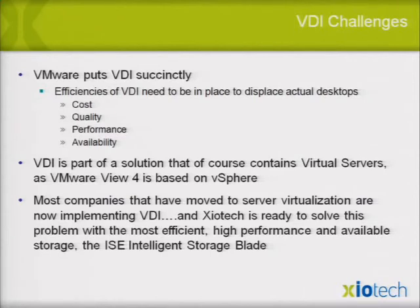Most companies have moved to server virtualization and are now thinking about implementing VDI. Zyotech is totally ready to solve this problem with the most efficient, high-performance, scalable, and available storage solution, which we call ISE — the Intelligent Storage Element — which you can consider more like a storage blade. I'll talk more about that as we go.